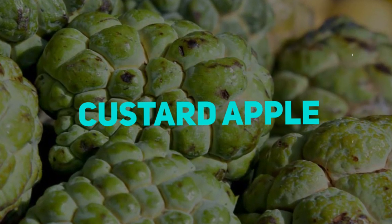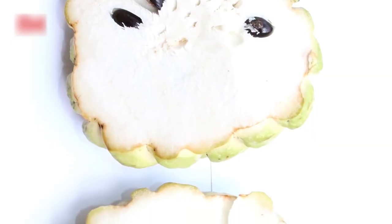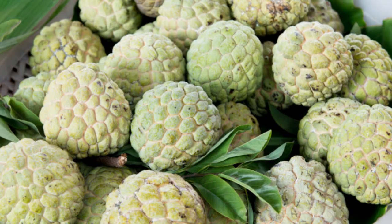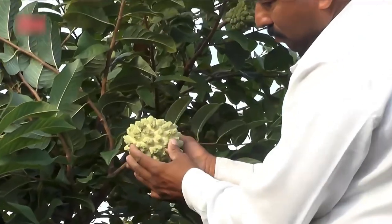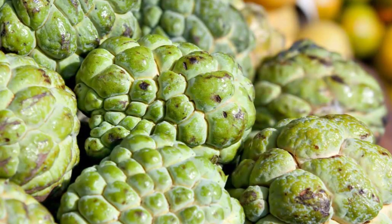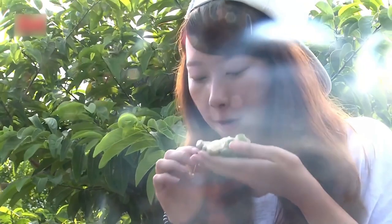Custard Apple appears to acquire its name from the fruit's flesh, which has a mild and sweet taste similar to regular custard. Custard apples come in all sorts of types, the most popular of which being African. Although they are unusual, custard apples may be discovered in the United States and are a tasty treat for those who are fortunate enough to come upon them.